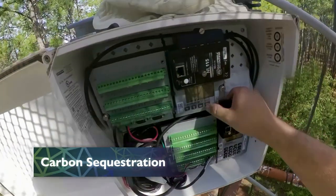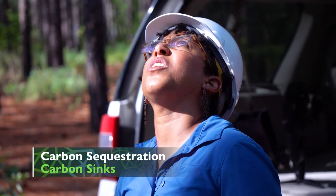Researchers believe carbon sequestration inside forested carbon sinks may help reduce this imbalance. A carbon sink describes an environment that is taking in more carbon than it is releasing back to the atmosphere.